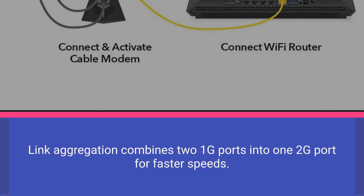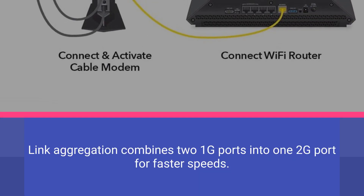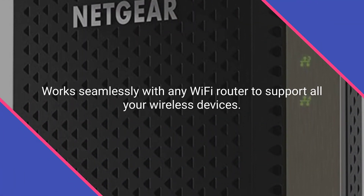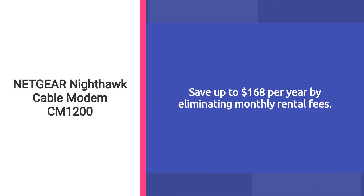Link aggregation combines two 1G ports into one 2G port for faster speeds. Works seamlessly with any Wi-Fi router to support all your wireless devices. Save up to $168 per year by eliminating monthly rental fees.